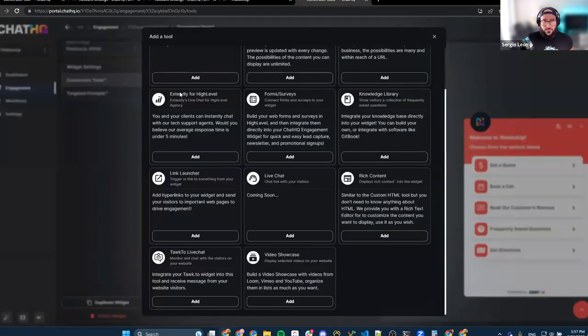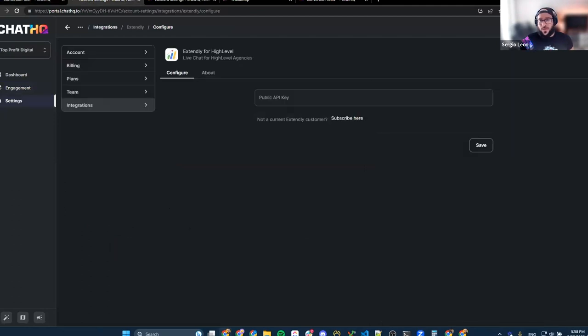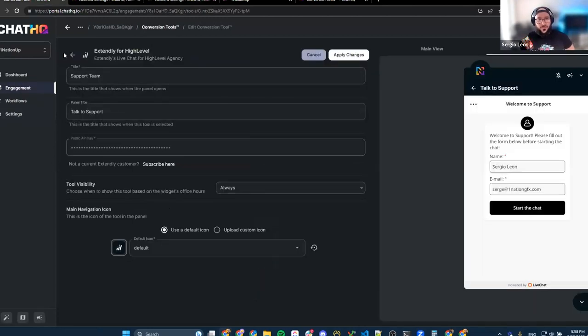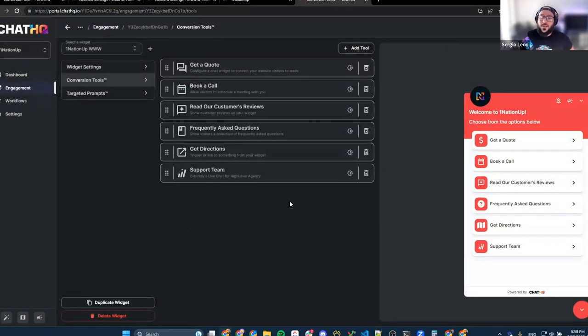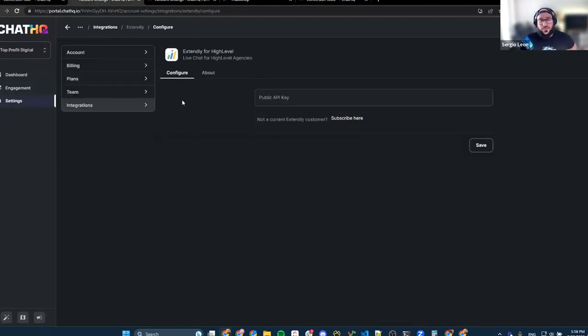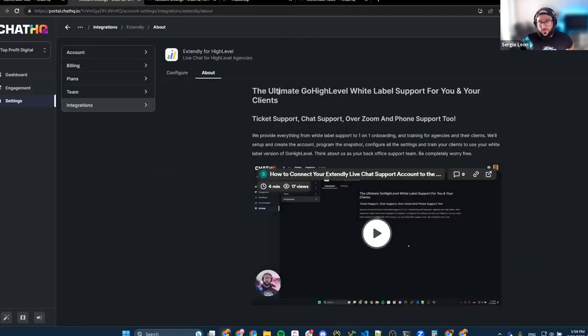We have engagement tools and conversion tools — one we built specifically for this integration is called 'Extendly for High Level,' and it looks exactly like what you see if you were using Extendly's all-in-one widget. The setup is really simple: conversion tools → add a tool → pick the Extendly tool for High Level → add it to your widget. When you go in to edit it, if you don't have the Extendly public API key, we've added an 'About' and 'Configure' area in Chat HQ portal with a video showing you step by step how to get the API key.